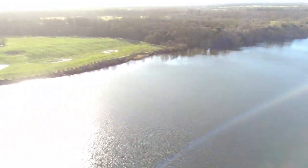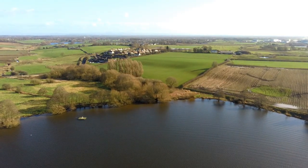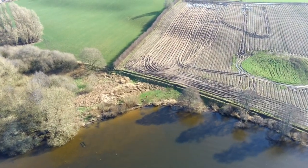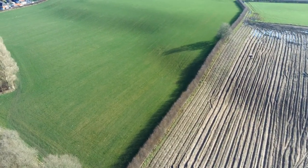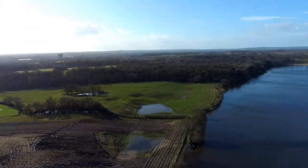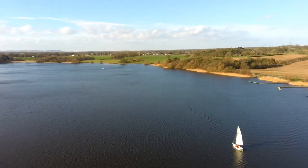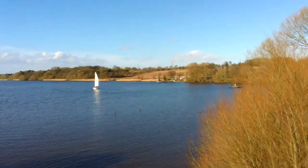Heading back towards the takeoff point now - you can just make me out on the bank, where there's a big patch of green in the middle of all that ploughed field. That's a lovely lush field - I bet that's good for sledging in winter. Looking out over the lake - beautiful view. There's a yacht turning there, which is a surprise given it's wind powered. We'll come down and land.